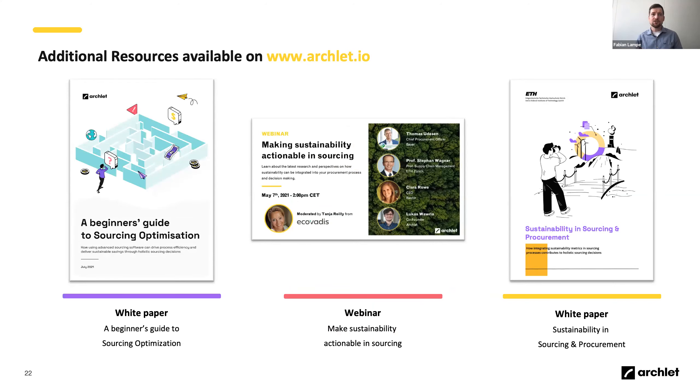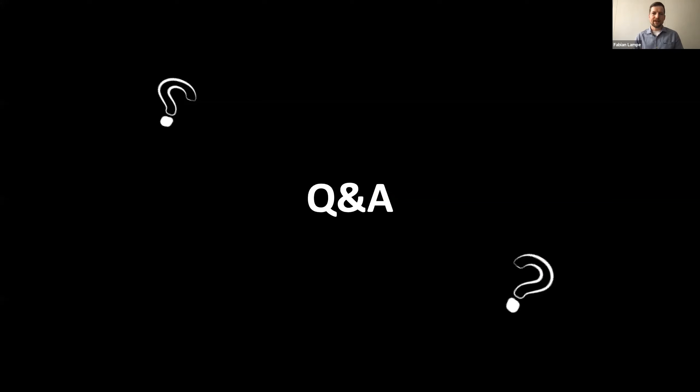There are a couple of resources on our website where you can dive deeper into today's topics. Our guide to sourcing optimization is coming out soon, and we have webinar recordings and white papers on sustainability and how you can apply those kinds of scenarios and metrics in your decision-making. If you asked the sustainability question earlier, those resources may be an interesting read.